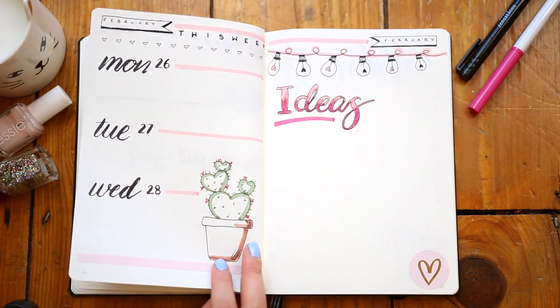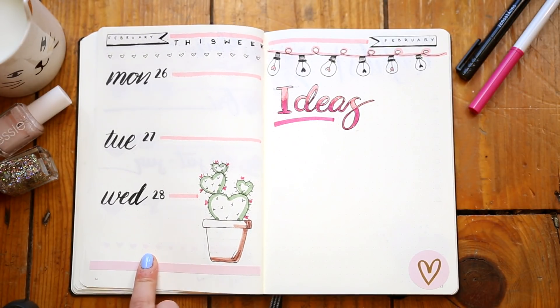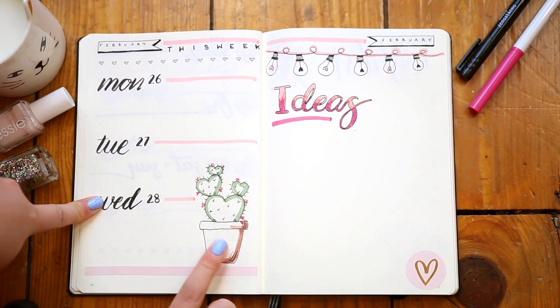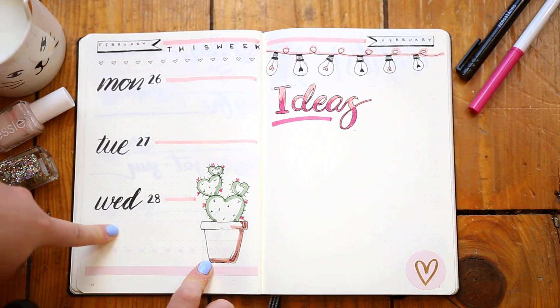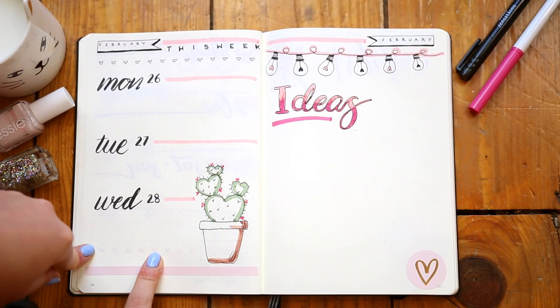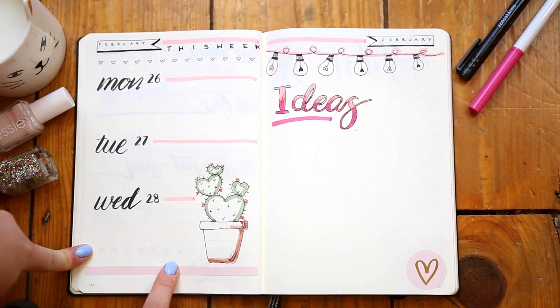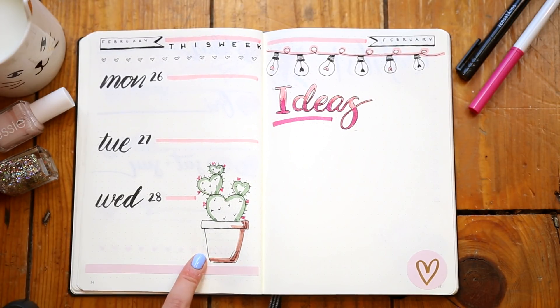Last but not least, I have my last page of February — and ironically it's the last one, but I think it's my favourite one. This doodle I love — it's another one I spotted from Pinterest: a little heart-shaped cactus. This is my favourite weekly spread of the bunch and it's probably the simplest one. So it's made me think maybe I need to do more big drawings rather than loads of crazy doodling. I'll bear that in mind for March.